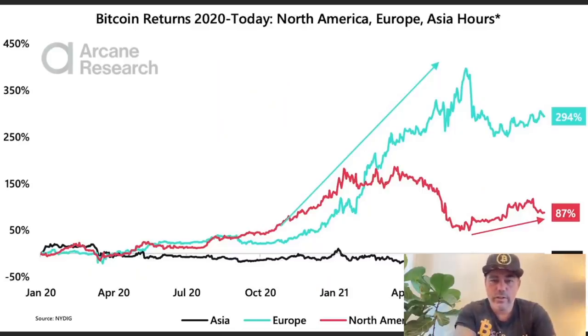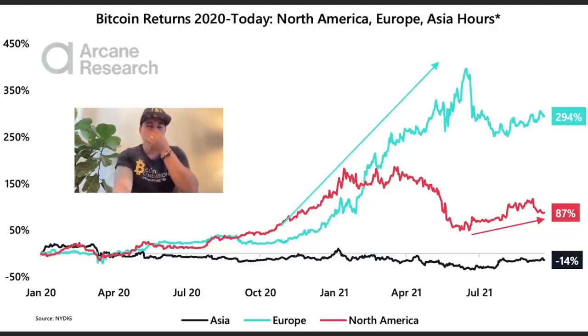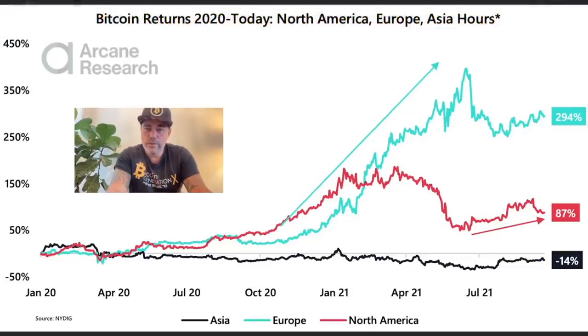This is a really cool chart — I want to know where all the volume is coming from and where people are making the most profit. Looking at this chart, we can see that during European trading times almost 294% of profits are generated. During North American trading times it's second place at around 87% of profits. During Asian trading times we see almost no profit — actually a 14% loss. So European trading times are the ones you need to keep an eye on.